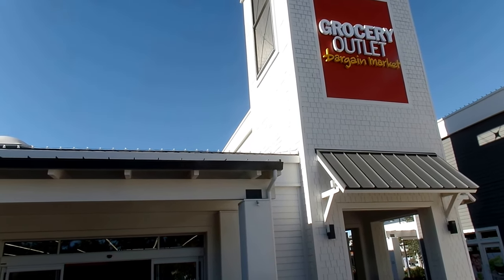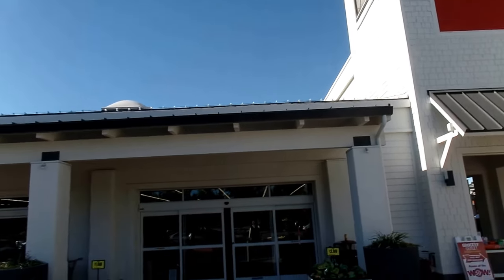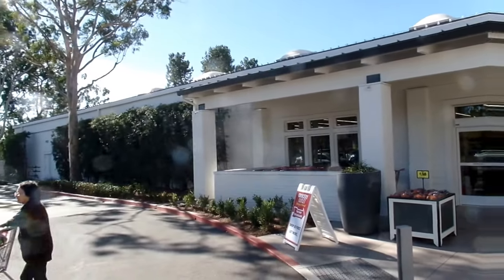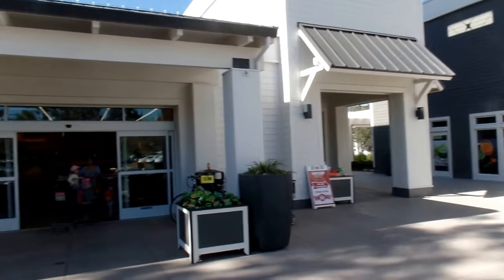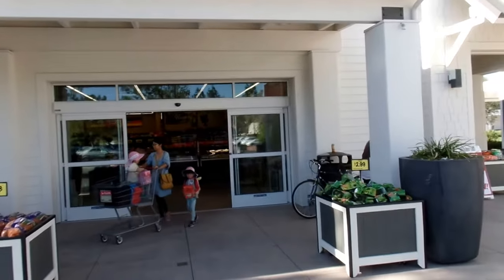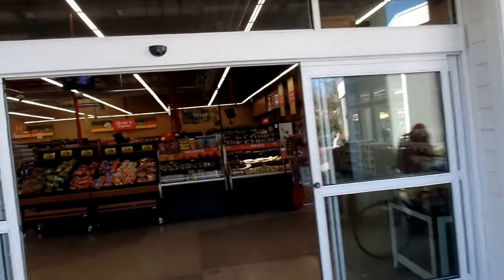Hello there! This is Pete and we're at the Woodbridge in Irvine, California Grocery Outlet. It's a bright sunny day and I'm catching up because I wasn't here for the store opening. So we'll do a quick little video walk through the store — it's a real nice store, a real pretty area. We'll do a quick walk around and let you see the store.